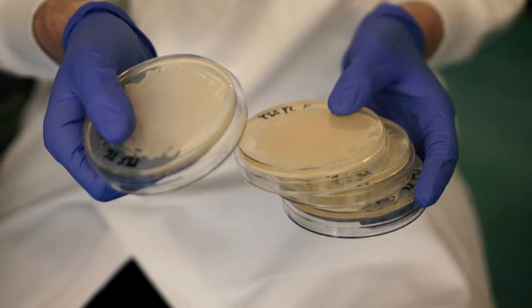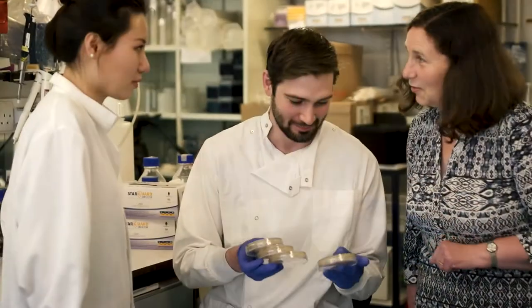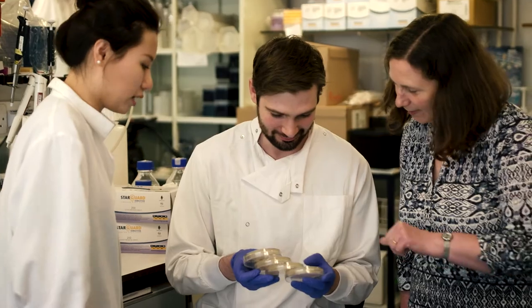We actually use yeast to model one of these diseases. That's because yeast are very simple organisms — they only have 5,000 genes whereas humans have more than 20,000 — so it makes things simpler. But we use yeast because yeast actually get Batten Disease too.